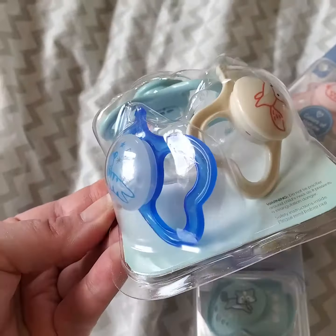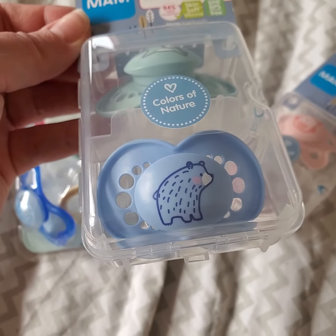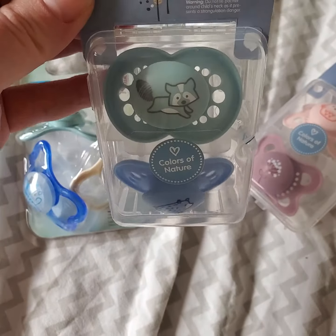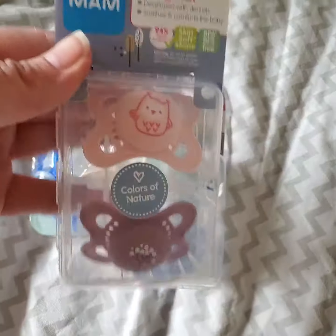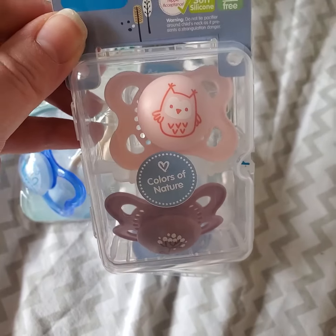And look at this raccoon, and look at the bear — so cute! I really just wanted this bottom one because I love that purple color.